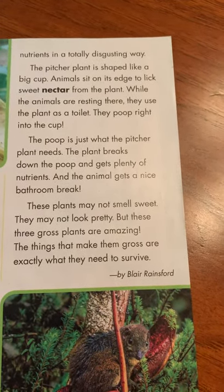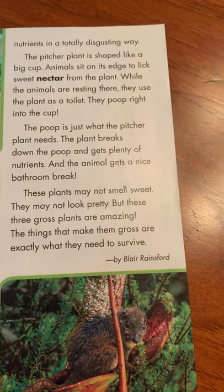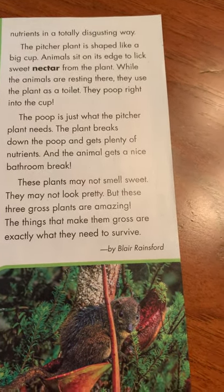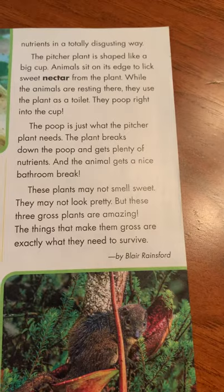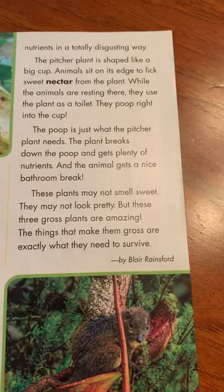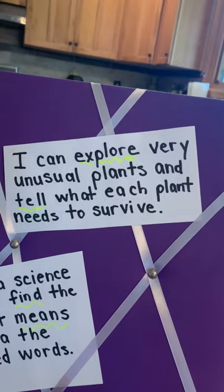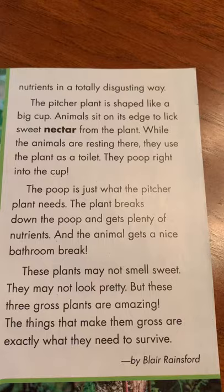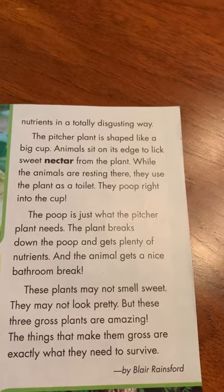The poop is just what the pitcher plant needs. The plant breaks down the poop and gets plenty of nutrients. And the animal gets a nice bathroom break. These plants may not smell sweet. They may not look pretty. But these three gross plants are amazing. The things that make them gross are exactly what they need to survive. What this plant needs to survive is nutrients — and this plant gets its nutrients from animals' poop. How disgusting.